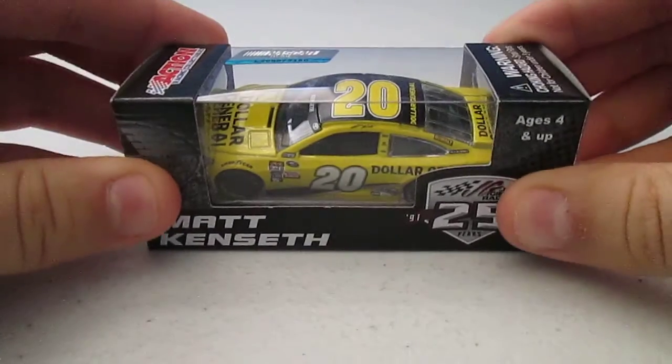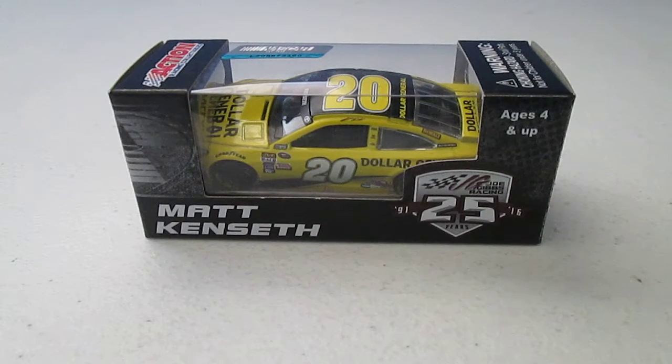Anyway, the first car of 2016 is Matt Kenseth, number 20 Dollar General paint scheme. On the front you can see Joe Gibbs Racing with a very special logo celebrating 25 years, 1991 to 2016. Here is the rest of the car.